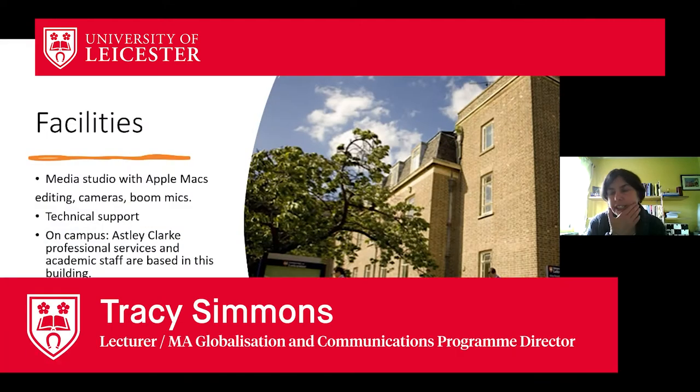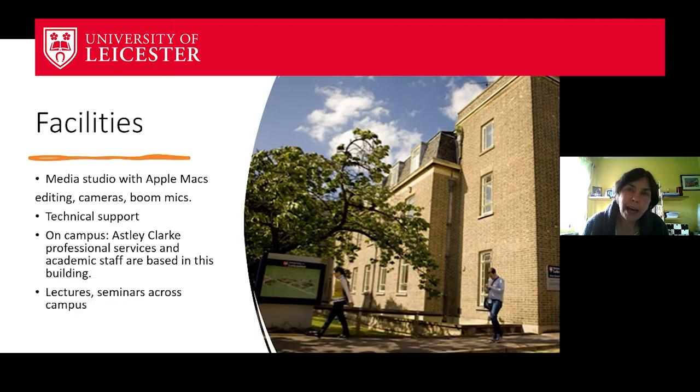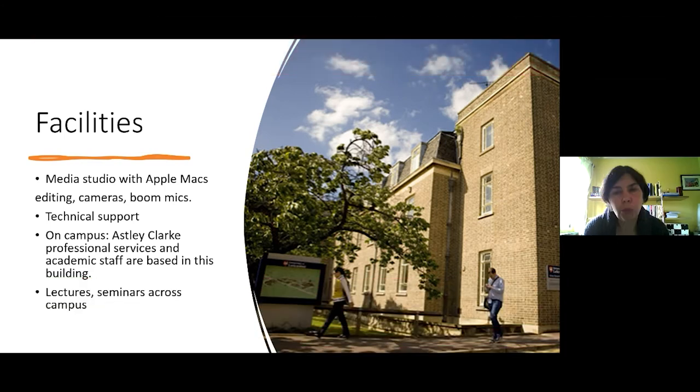I'm just going to move on to the facilities because I guess you want a sense of where your child will be and what kind of facilities we offer. So mainly we are based in the Astley Clark building and the picture on the right hand side is a sort of side view of the Astley Clark building which is on campus. We're moving there in July — we've been on the north campus and we're moving back on campus to Astley Clark.